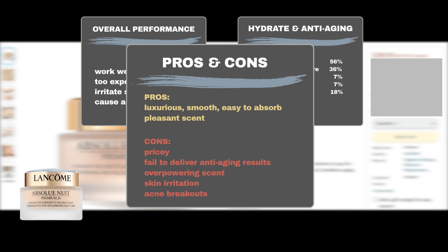On the downside, the biggest complaint is the product's price. Some users complained that the product did not deliver the expected anti-aging results. Some users found the scent too strong. Additionally, users with sensitive or acne-prone skin may experience skin sensitivity or breakouts.